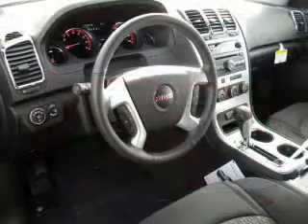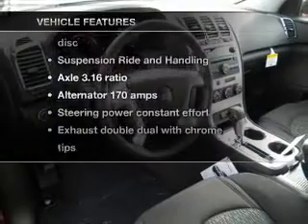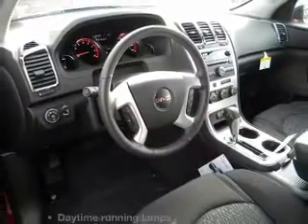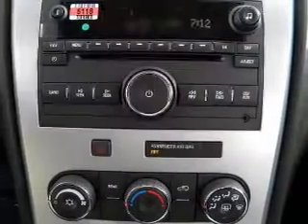You will appreciate the safety feature of anti-lock brakes. Plus enjoy these notable features that are included in this vehicle: air conditioning, cruise control, and for your peace of mind, the following safety equipment is included: stability control.